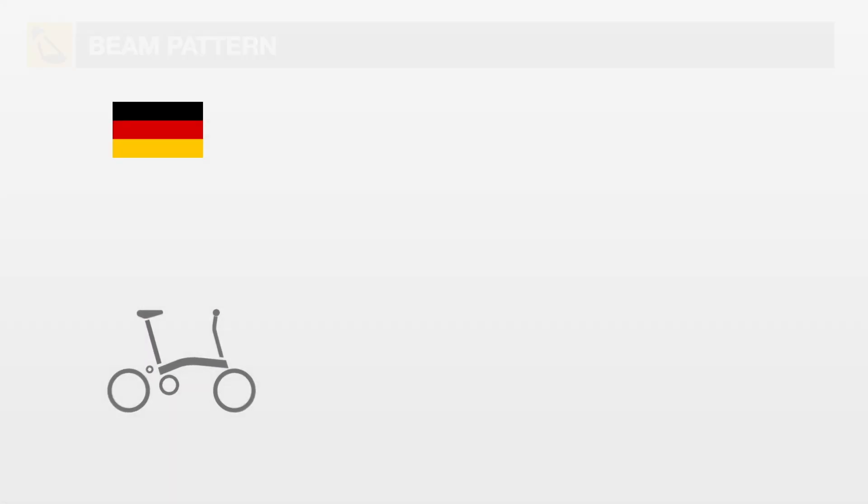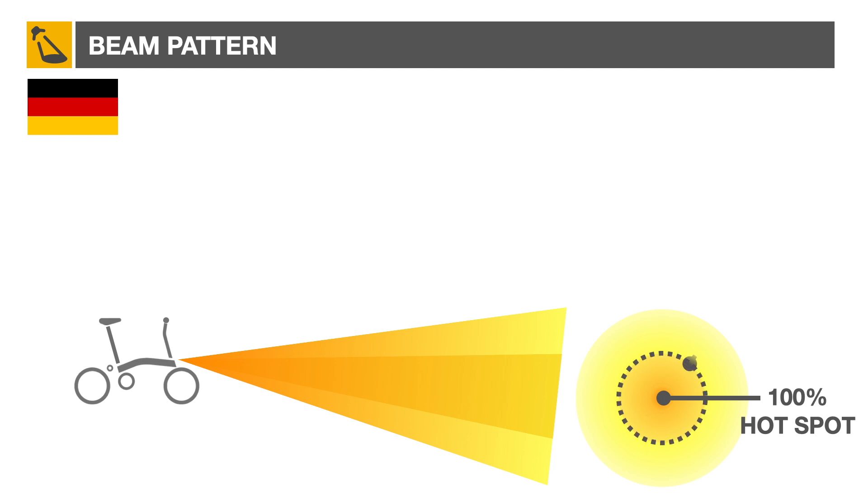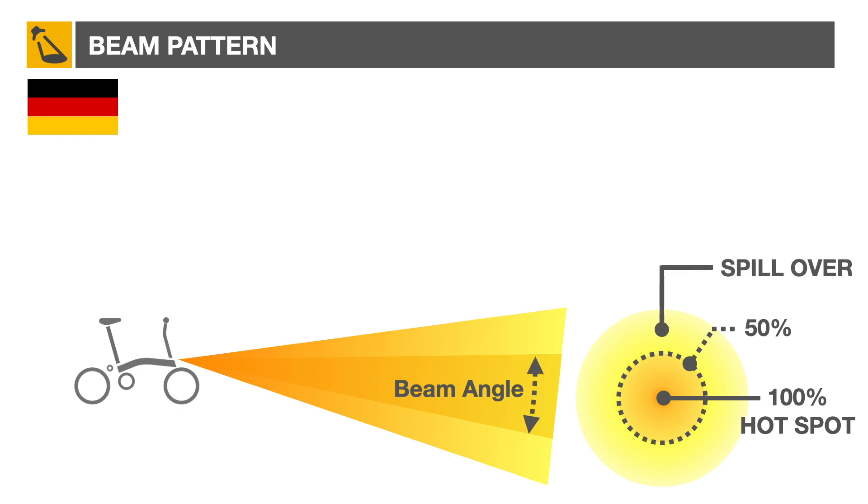Beam pattern can also be regulated. Most front lights have a circular beam pattern. The variation in intensity between the centre of the beam — or hotspot — and the area where the intensity is 50% lower defines the beam angle. The zone outside this area is called spillover.